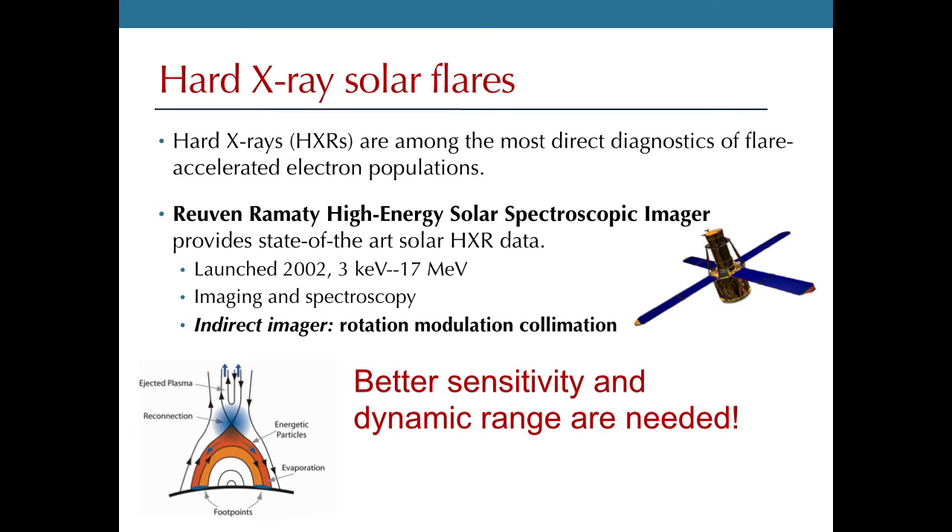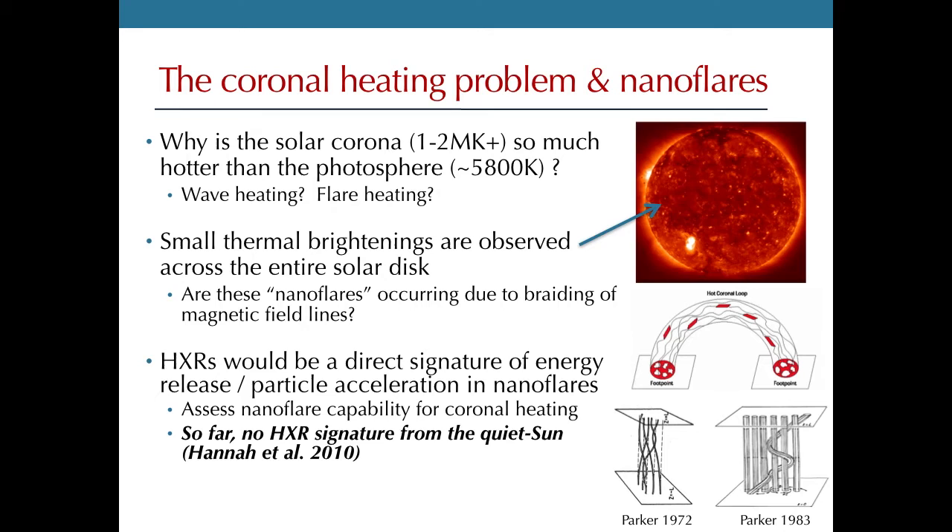Let me briefly discuss a separate issue that may be related to flares: the corona heating problem. The corona is sitting at a couple million degrees even in quiescent times, whereas the photosphere, or the surface of the sun, is at about 5,800 degrees. That's not what you would expect from thermodynamic equilibrium, so you must have some very large energy source to maintain that temperature. One theory is that the corona could be heated by flares.